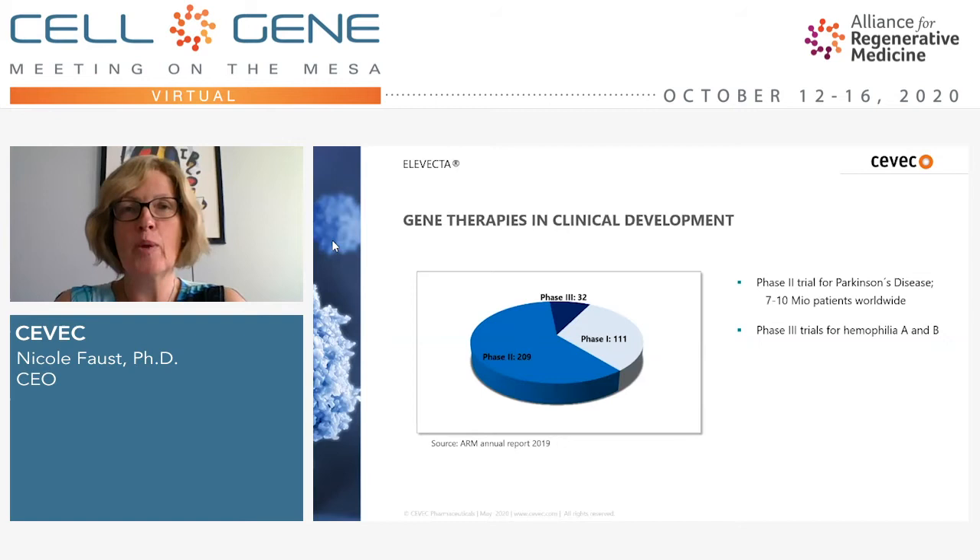As everybody in the audience is most likely very well aware, gene therapy is experiencing an amazing hype over the last years. When we look at the gene therapy trials of last year — and what's depicted here are the pure gene therapy trials, excluding all gene-modified cell therapies like CAR-T — we can see that we have had over 350 clinical trials in gene therapy, more than 200 of those beyond phase one.